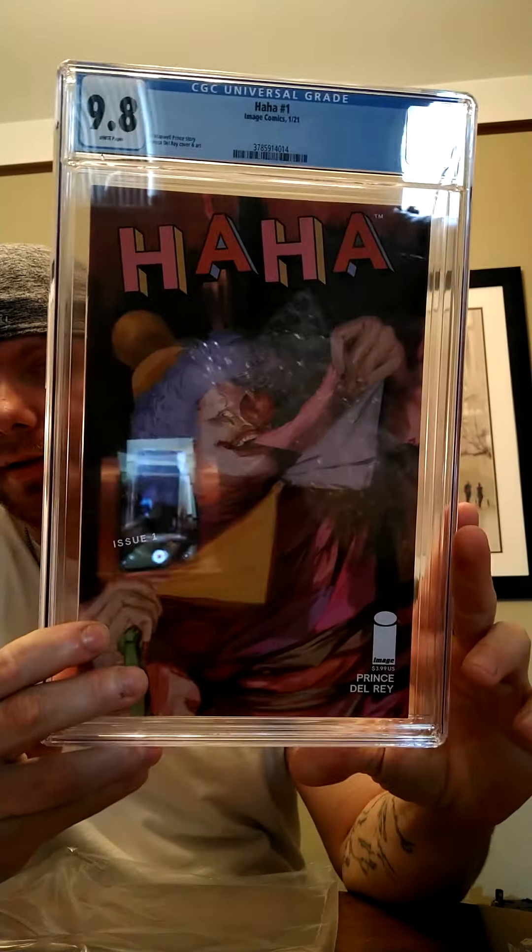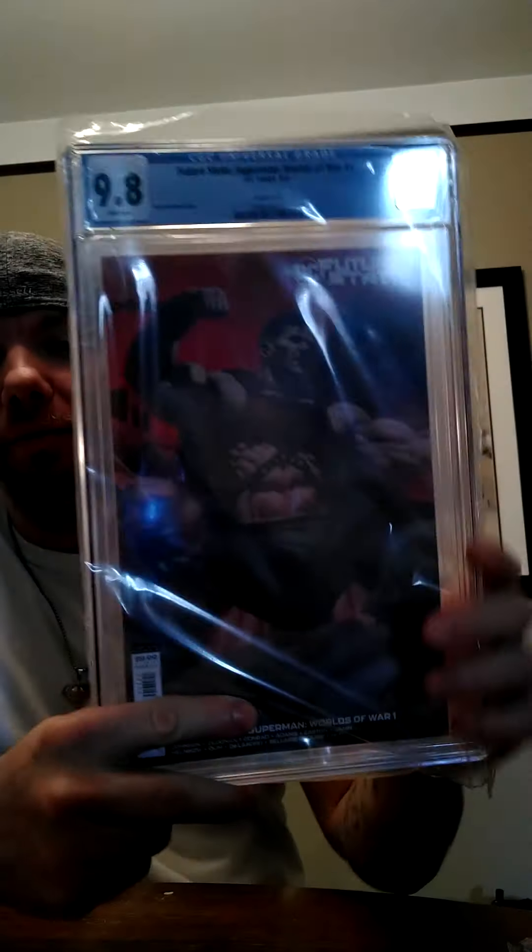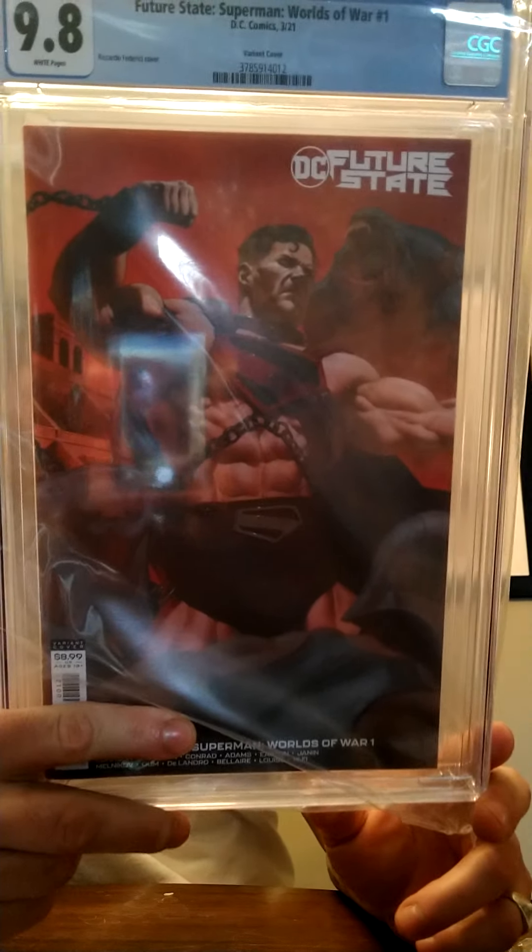Haha number one — this was a really good book, I got a 9.8 on this. I'm really excited about this one; that's actually going to my personal collection. And we have Future State Superman Worlds of War — 9.8. This one is also going to my personal collection. I'm really happy with that as well.